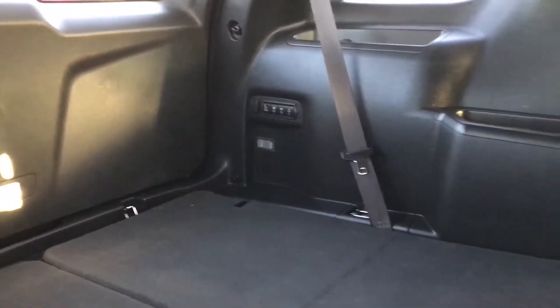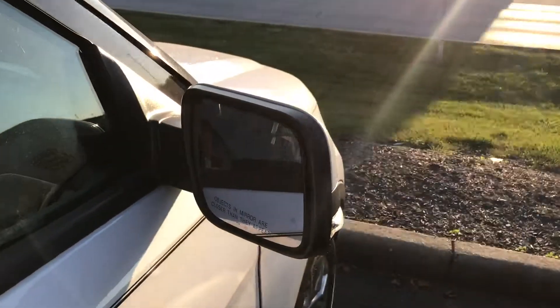The seats fold down as well for more room. There's plenty of space in the trunk, and third-row seating as well. It has a blind spot system, full power seats on both sides, a nice touch screen, and a dual moonroof.